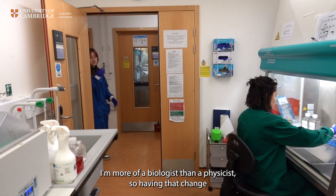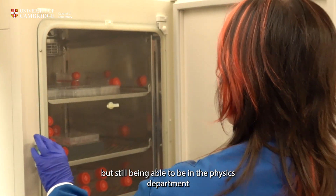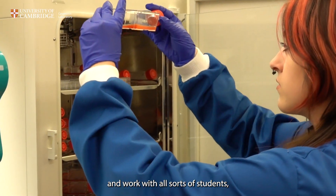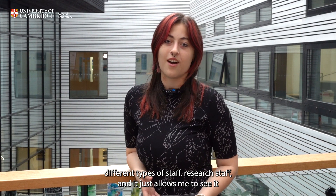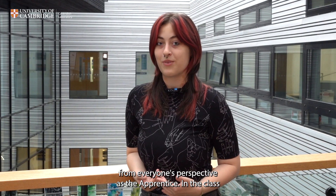I'm more of a biologist than a physicist, so having that change but still being able to be in the physics department allows me to see all kinds of perspectives and work with all sorts of students, different types of stuff, research stuff — and it just allows me to see it from everyone's perspective as the apprentice.